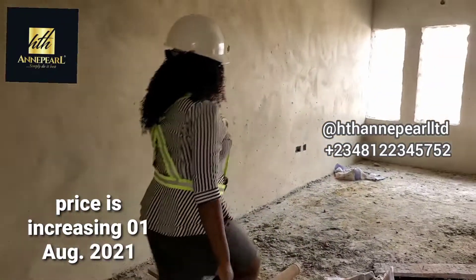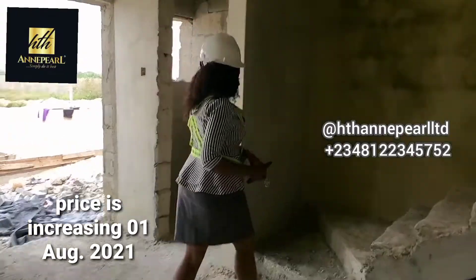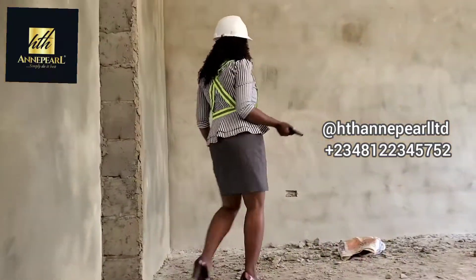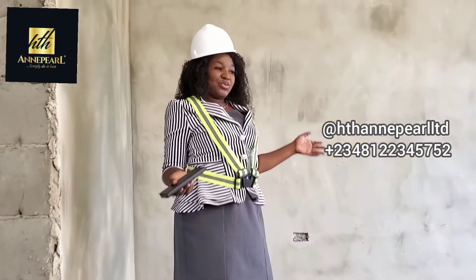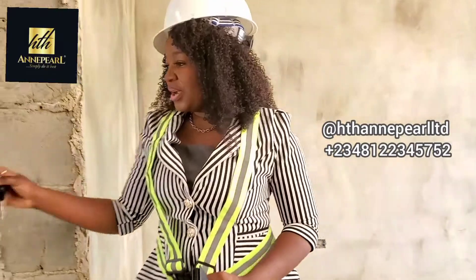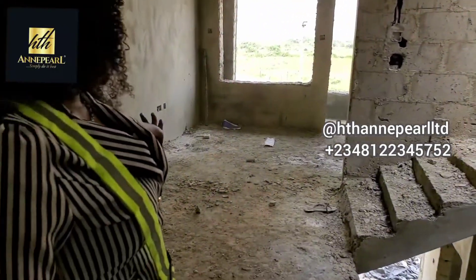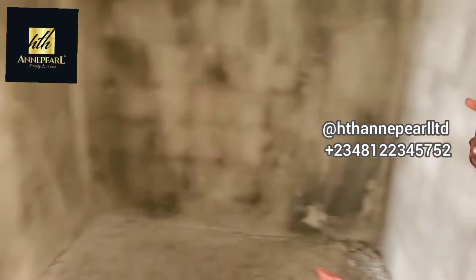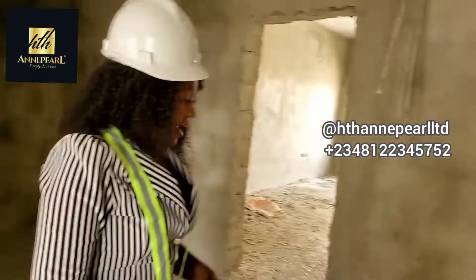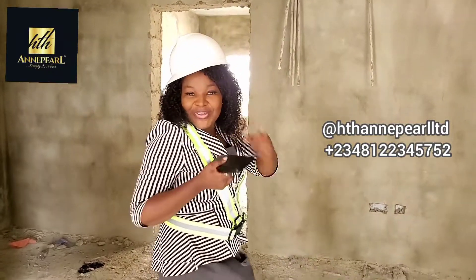I'm going to show you what we have right here. This is one of the rooms we have right here, and there is another room here. This is more of a living area, and here is the room with a restroom attached. This is really beautiful. And right there we have two rooms upstairs — this is really good.